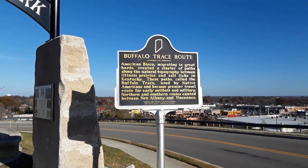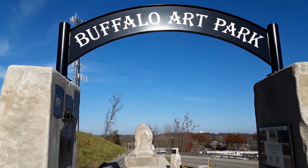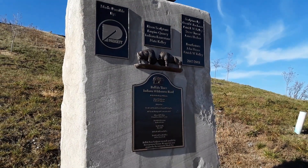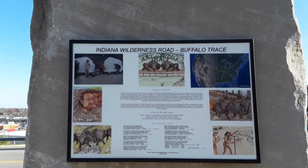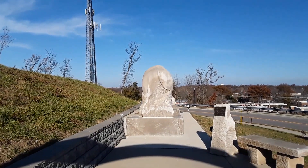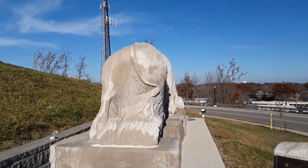The American buffalo migrated in massive herds from the Illinois Prairie and the Great Plains over to Kentucky to get their minerals at the Salt Licks. They came through this area, so this park is here to commemorate that migration. When the huge herds of buffalo came through — big, heavy animals — they created a natural road. To this day, some of those roads remain in southern Indiana; Indiana State Highway 150 is an old buffalo trace trail.